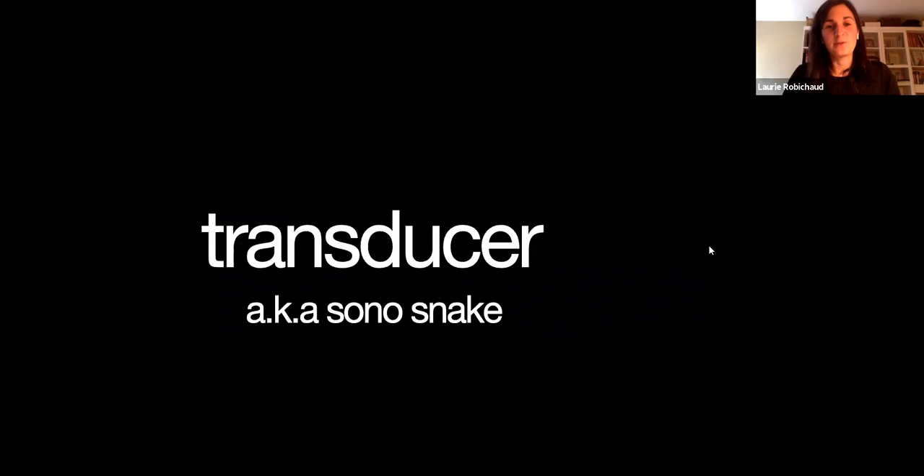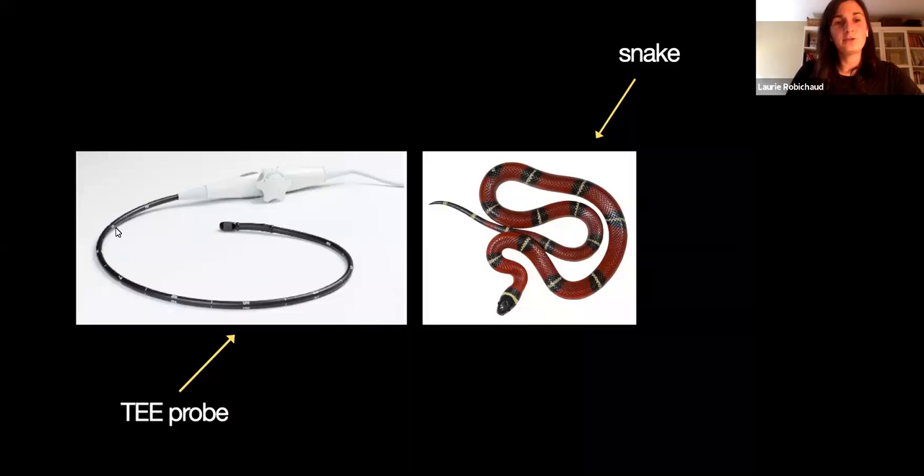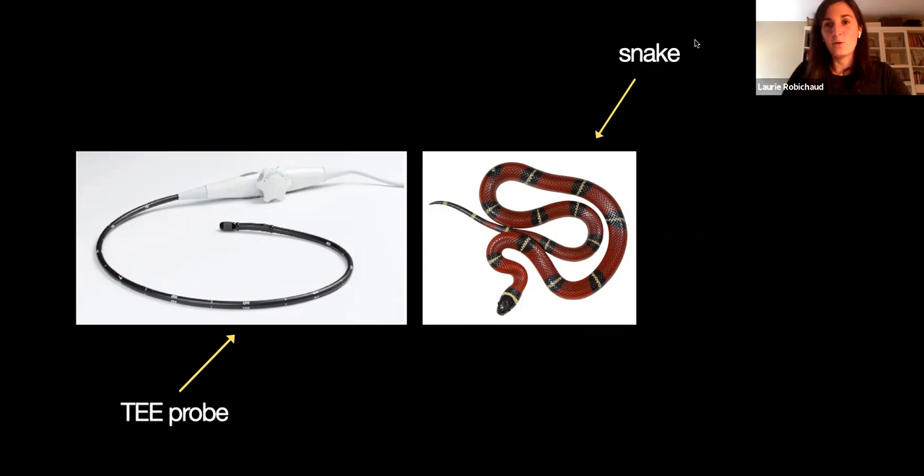Let's talk about the transducer — I call it the Sonos link. This is a TEE probe here to the left of the screen. You can see there are some little wheels here, and then the probe is this very long thing. The surface that actually gets all the images is that little tiny surface right at the tip. So this is a TEE probe — into the snake, just in case you wouldn't be able to make that distinction.